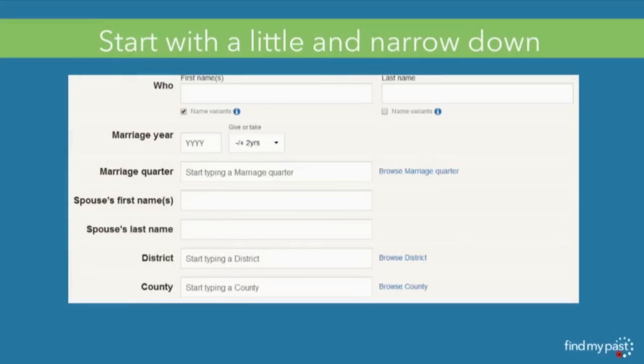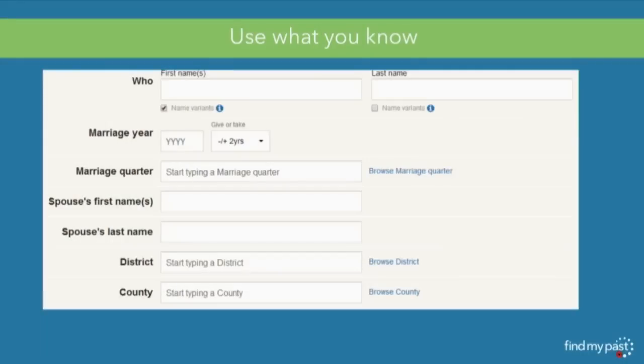A good tip for finding missing ancestors is: less is more. Always start with as little information as you can and then build up. Start with literally just a name and see how many results you get. If you get too many, start adding extra details like location. You'll soon find there are only a handful of results left, which you can inspect in more detail. Use everything you know — if you know a mother's maiden name, put that in. If you're looking for a marriage, enter the spouse's name, and if you know her maiden name, add that too. Keep going and eventually there will only be one or two results to look through.